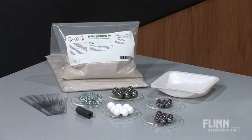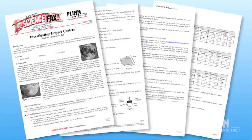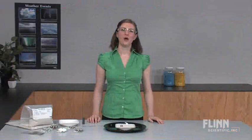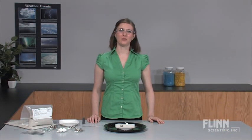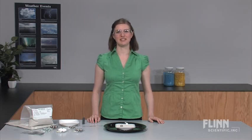This Super Value Kit includes enough materials for eight student groups, complete teacher notes, and reproducible student worksheets. Plus, all materials are reusable. Bring space science down to Earth with the Hands-On Investigating Impact Craters Super Value Kit from Flynn Scientific.